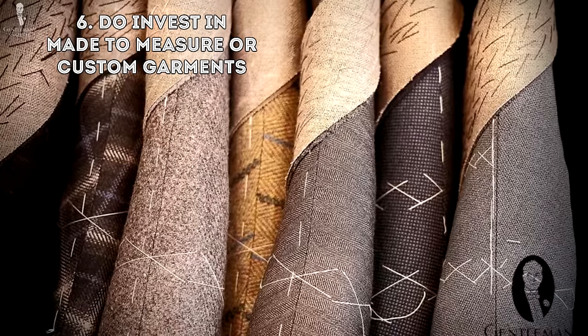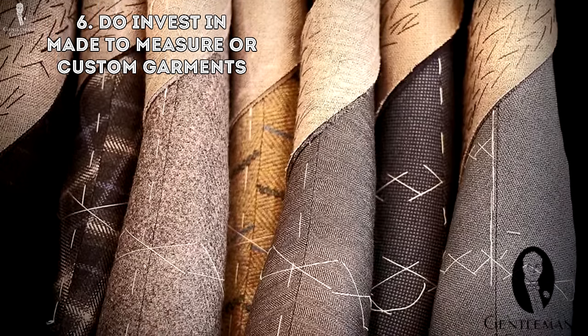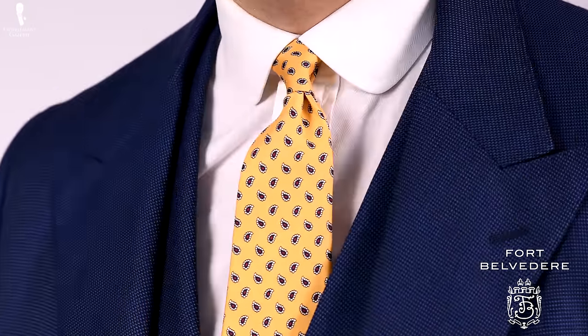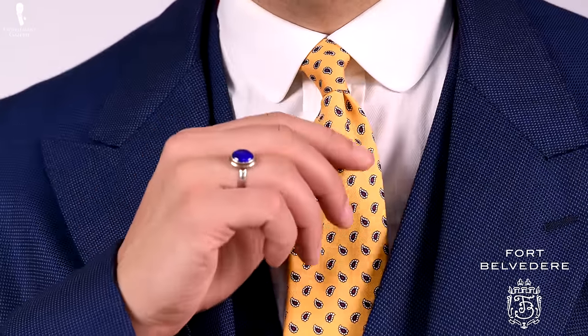Six: invest in made-to-measure or custom garments. It sounds pricey, but these days you don't only have the expensive bespoke option — you also have many made-to-measure options as well as online made-to-measure, which gets you a decent quality product starting at a few hundred dollars. Not only can you choose the fabric and style, but if you get the measurements right and they understand how to adapt a pattern for taller men, you end up with a product that fits you much better than anything off the rack after alteration.